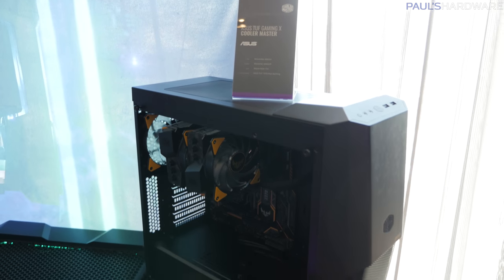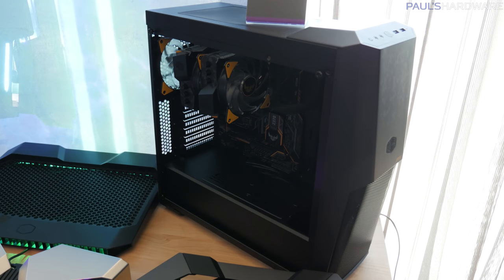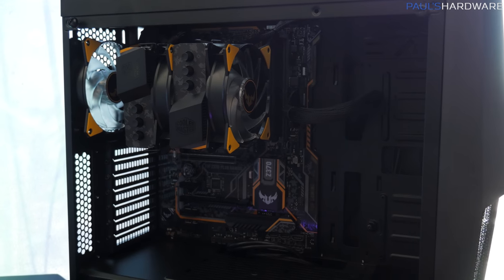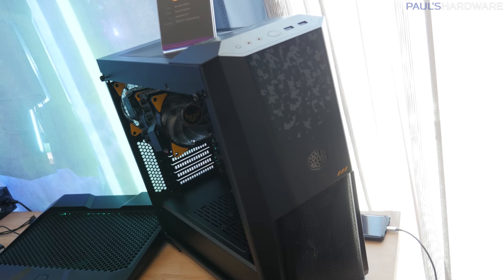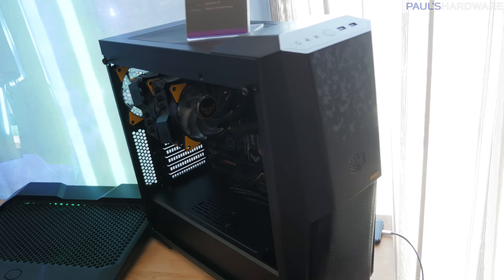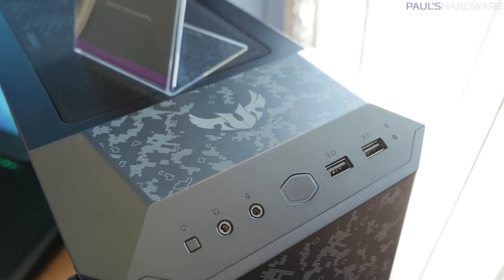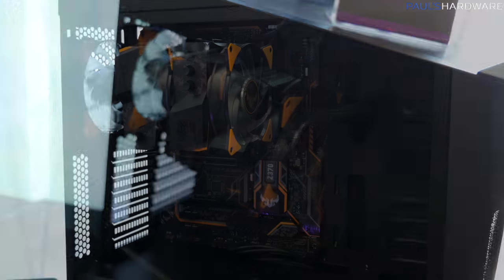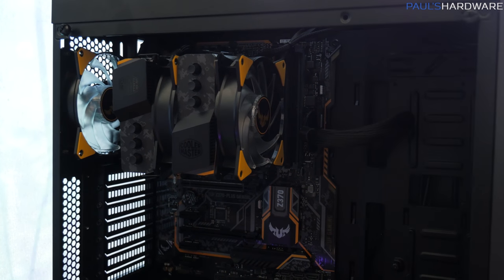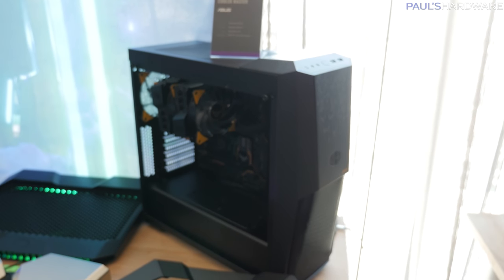Here's a quick look at the TUF Gaming X series. Cooler Master has paired up with Asus, and Asus likes to put DigiCamo and yellow accents on their TUF line of motherboards, which makes it really challenging to find proper matching components. But Cooler Master has you covered — they have a TUF series version of the MB500 case, as well as a TUF series matching cooler. So if you have a TUF motherboard from Asus, you should buy all this stuff. Oh, there's also a power supply — I'll show you in a second.